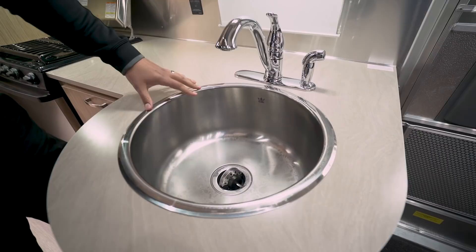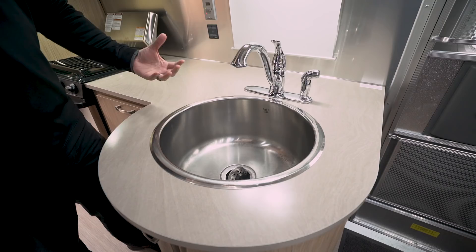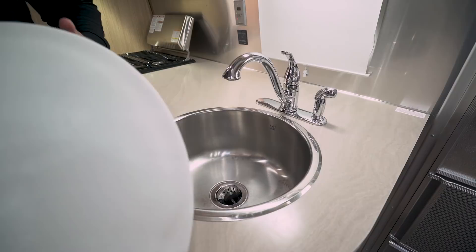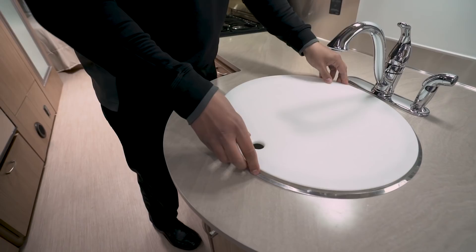You have a sink top cover so you can use it as prep space too. When you remove that, it reveals your single stainless steel bowl. This is a thick gauge stainless steel bowl — a lot of people don't know that not all stainless steel sinks are the same. A thicker gauge means it doesn't have that tinny sound and doesn't dent nearly as easily. This is a high-end, very deep sink so you can fit bigger pots and pans. You can also flip the cover over and use it as a cutting board.